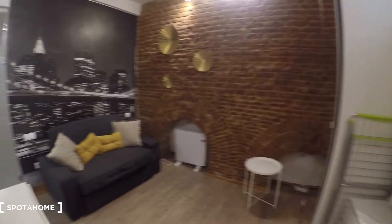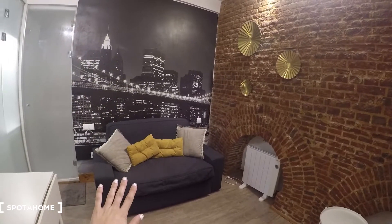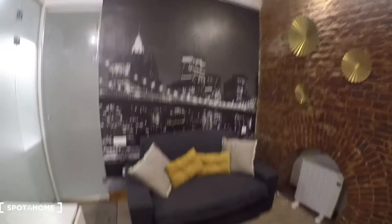Let's start here where we find — we have a sofa, and that is a bed sofa. We have this beautiful decoration with a New York City picture over there. We also have this wall with rings — very modern and beautiful.